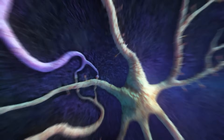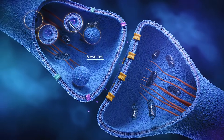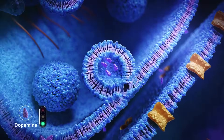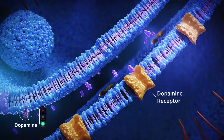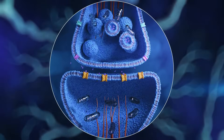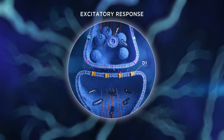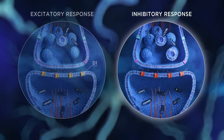Within the dorsal striatum, dopaminergic neurons act upon medium spiny neurons to regulate movement. In general, dopamine provides a go signal for movement. Depending on the receptor type, dopamine can either act as an excitatory or an inhibitory neurotransmitter.